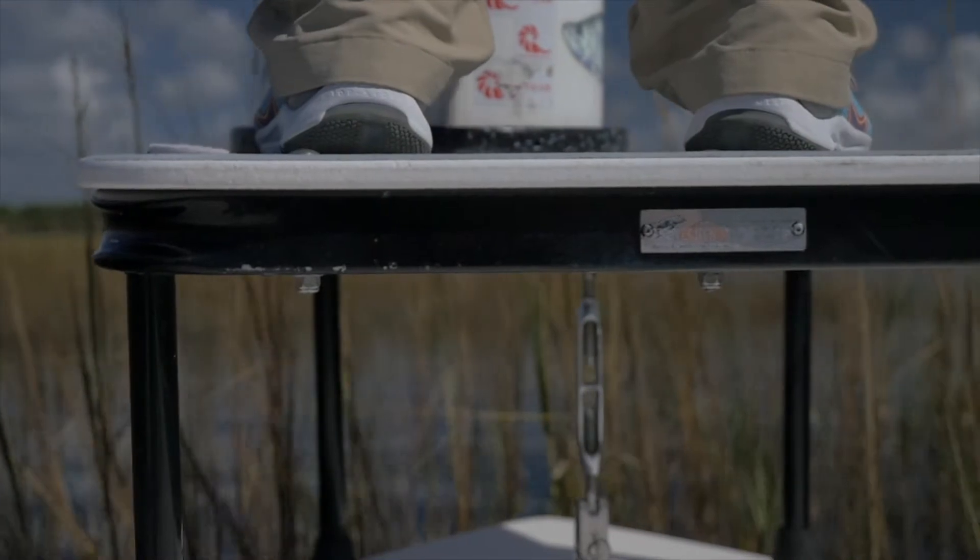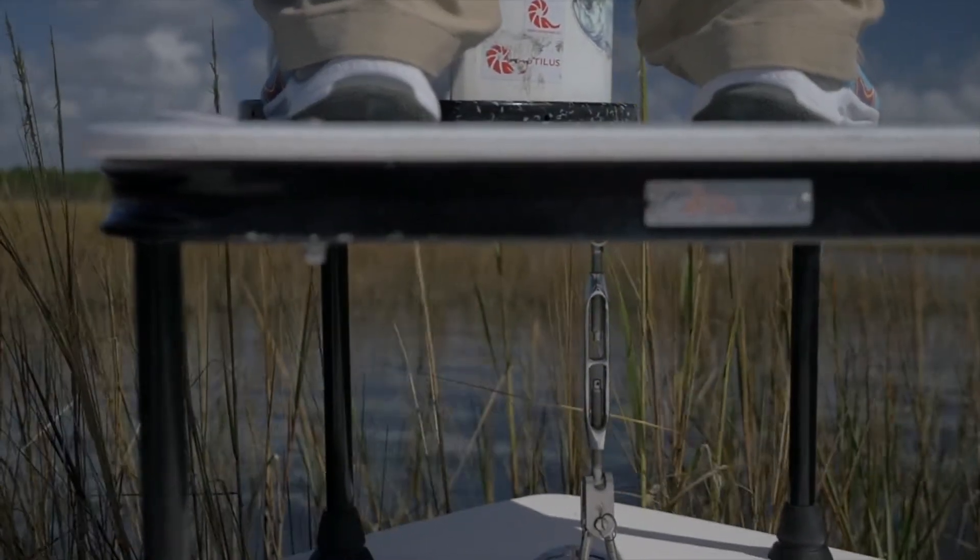The grass flats right now in 2 to 3 feet of water — the trout bite's been phenomenal. You can fish topwater plugs, any kind of walk-the-dog plugs early in the morning, right at daylight, and expect to get a lot of bites.